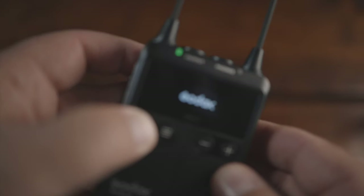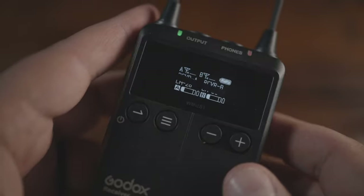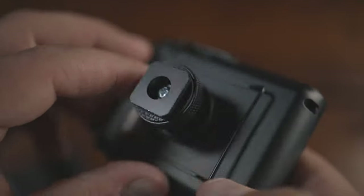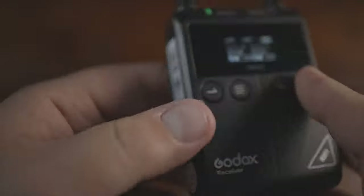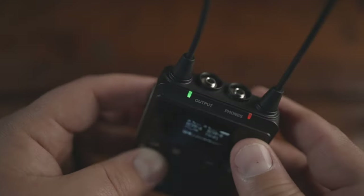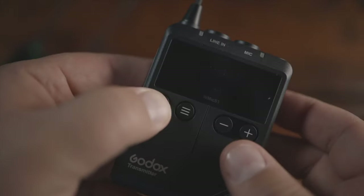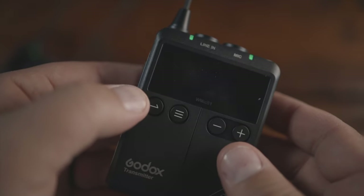The system offers 96 frequencies to choose from to avoid wireless signal interference. The transmitter and receiver both operate on two AA batteries but can also be powered via USB-C. If your camera doesn't have a headphone jack, you can monitor your sound via the receiver's 3.5mm headphone output while recording to make sure you're capturing a clean signal.